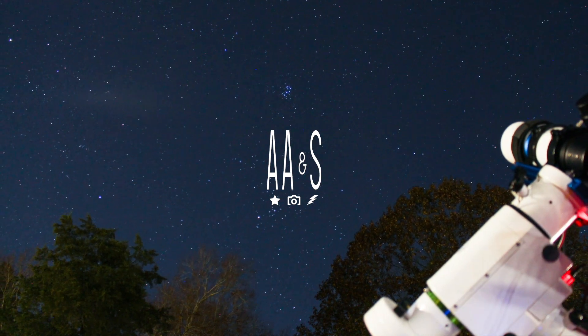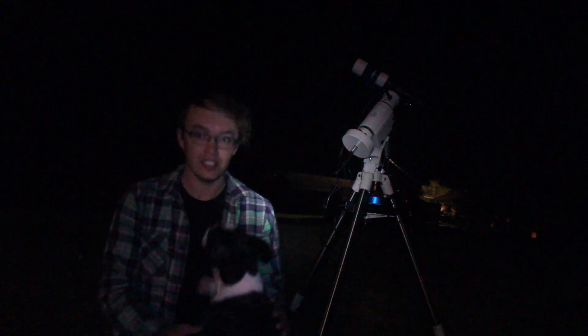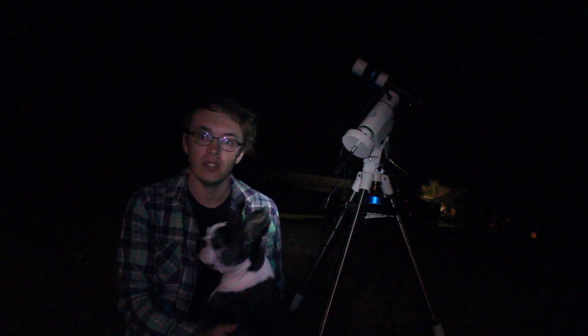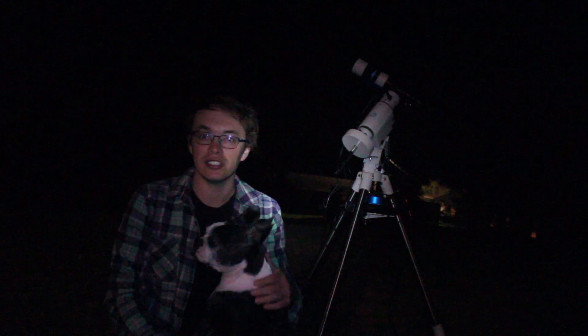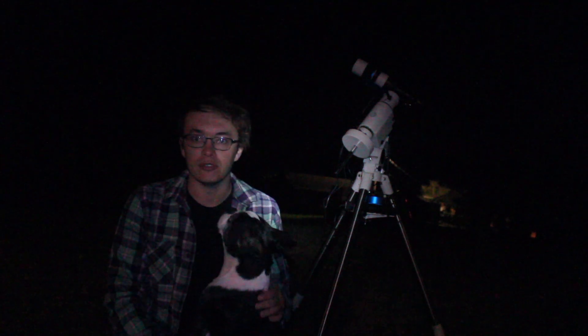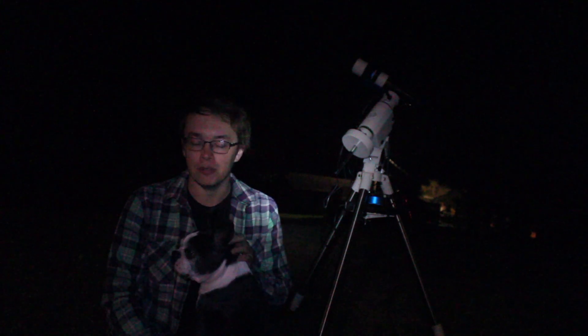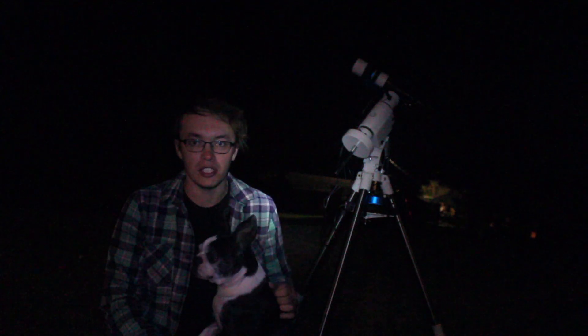Hello everybody, and welcome back to Amateur Strongman Star Tracing. Me and Lily have got our sights set on Pleiades, also known as the Seven Sisters. I've tried Pleiades a couple times in the past and really haven't had any success with it so far. My last attempt was by far my best one, and even that night I managed to mess some stuff up. It was just a bad night of imaging. Polar alignment was off. I wasn't shooting in raw mode. Mistakes were made.